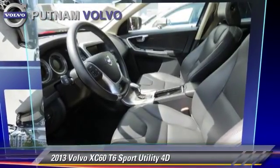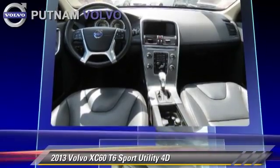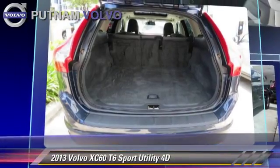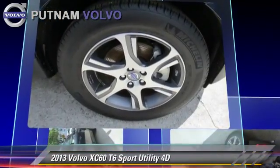Powered by a turbo 3.0-liter six-cylinder engine with a six-speed Geartronic transmission, this all-wheel-drive sport utility vehicle with fewer than 15,000 miles on the odometer is well equipped. This Volvo features traction control, all-wheel drive, and tilt wheel.